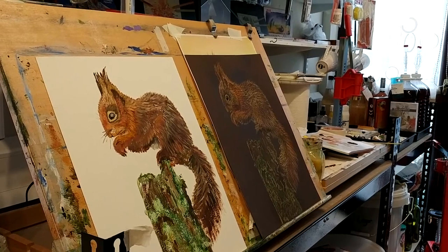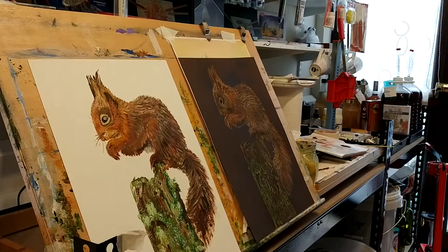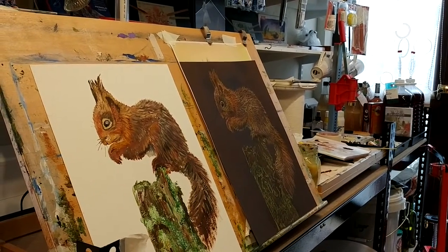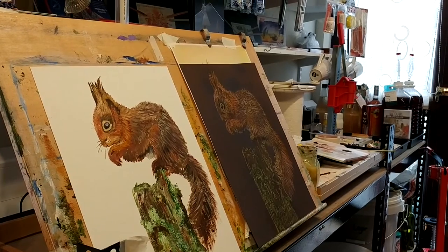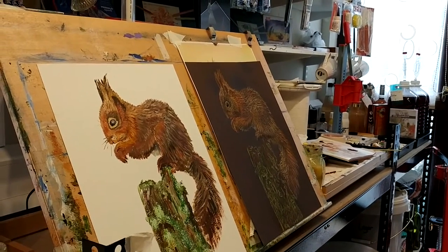Obviously animals are my favourite. I do like flowers as well — I think I probably will be doing some flowers again soon — but it really depends on what I feel like. At the moment I felt like experimenting.